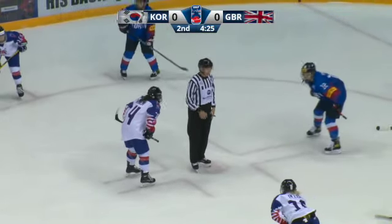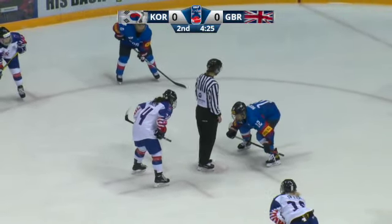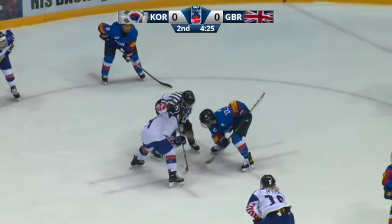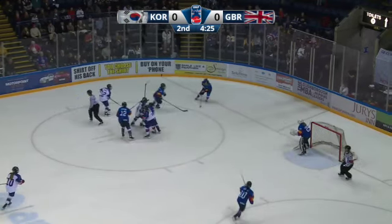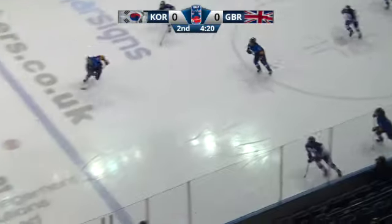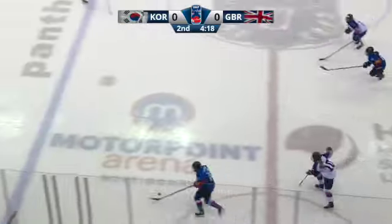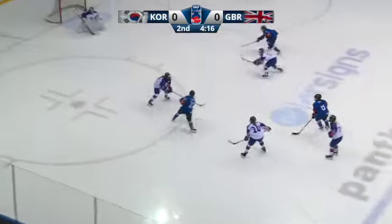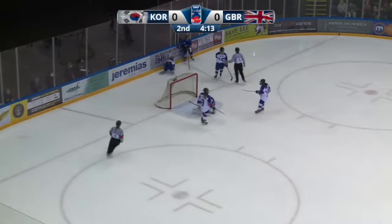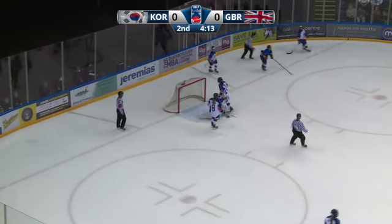Good goaltending also on that shift, but GB keep coming. What I liked about GB in the last few minutes is they continue to drive to the net. They saw in that one point shot three players driving to the net and almost got a rebound — they're really attacking the net a lot more. But here come the Koreans on the 2-1-1. Another pinch down the wall lets He-Wan come down 2-1-1. Another good stop by Nicole Jackson as Kang Nara tumbles into the boards with Louise Adams.